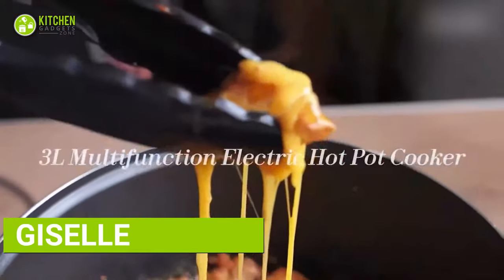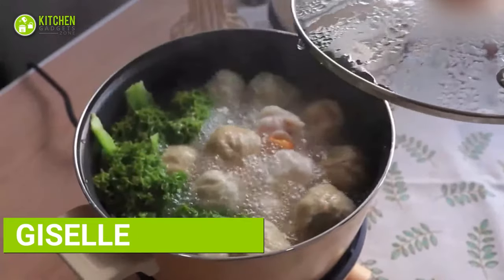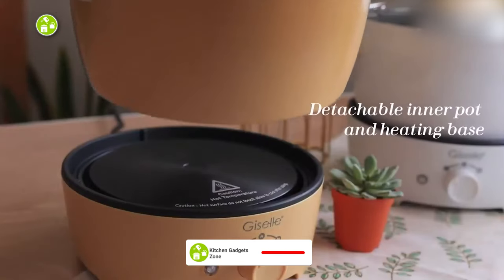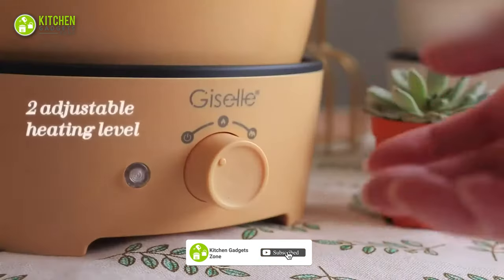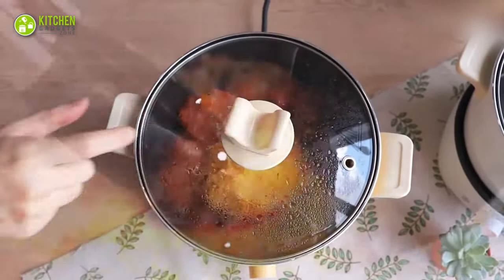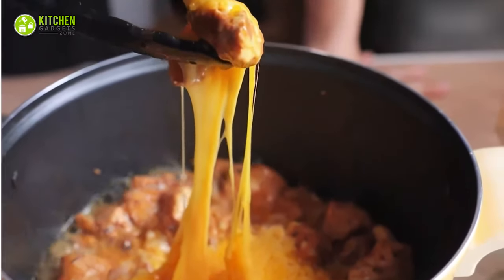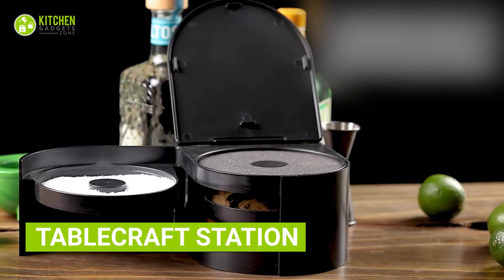Let's talk about the Giselle Electric Cooker with multiple functions. Apart from being highly useful and functional, it's also pretty nice to look at. The separate heating bays and cooking pot can enhance the kitchen experience. Two levels of heating with an easy controller make it a reliable gadget. Its adjusted lid helps keep food warm and fresh. Multi-functionality always makes a gadget attractive.